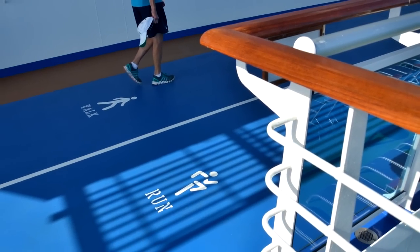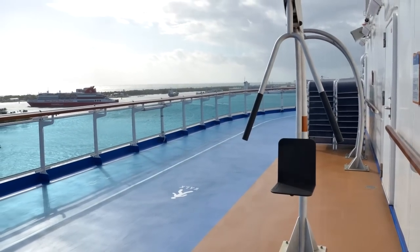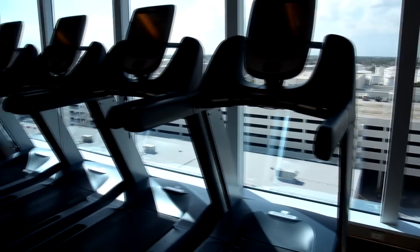I really like the running track on Regal Princess because it's apart from the rest of the ship — you're not running around the pool deck bumping into people and loungers. It's separate, really nice and wide, and seven times around is a mile.